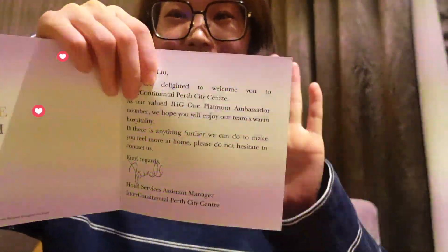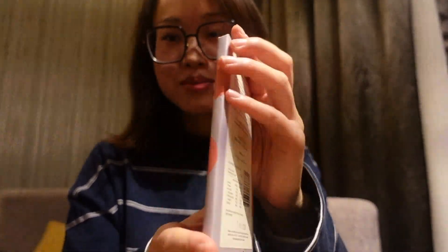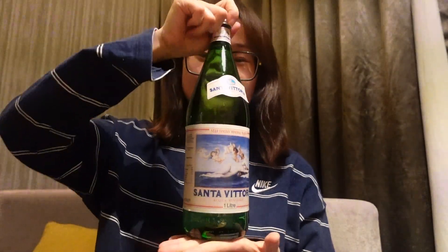Hi everyone, it's 4:30. After three hours of checking in, someone just knocked on the door and handed me this lovely welcome card from the hotel manager. We've also received a chocolate bar — made in Margaret River. And we also got a very large bottle of water. This is very lovely and I'm very thirsty!